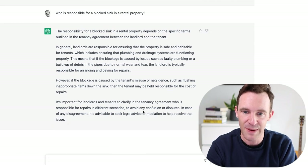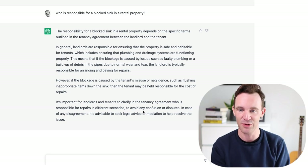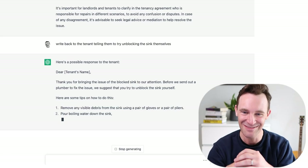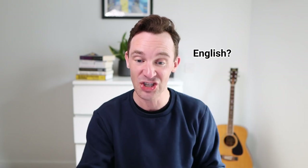Bad news — my tenant's been in touch. They've reported a blocked sink. Should I be fixing that? Should they be fixing it? Let's find out. The responsibility for a blocked sink depends on the specific terms in the tenancy agreement. In general, landlords are responsible for ensuring the property is safe and habitable, which includes ensuring the plumbing and drainage systems are functioning properly. However, if it's caused by the tenant's misuse or negligence, the tenant should be held responsible — which is correct. Writing back to the tenant, it's telling them very politely to try unblocking the sink themselves and actually giving them tips for how to do it. Then it even says: 'Please note that any costs incurred by the plumber may be chargeable to you if the blockage is caused by your misuse or negligence as outlined in your tenancy agreement.' That's pretty spot on — so much more helpful than anything I would have written on my own and much quicker.